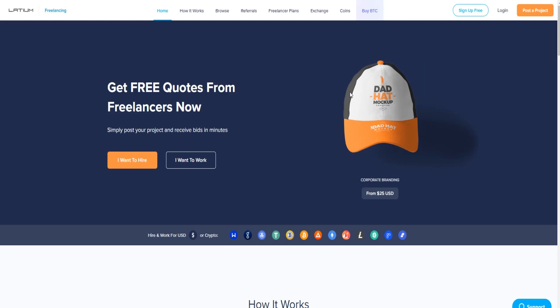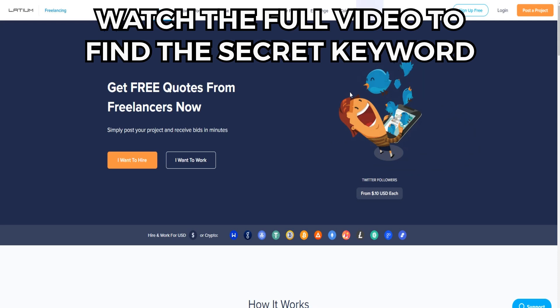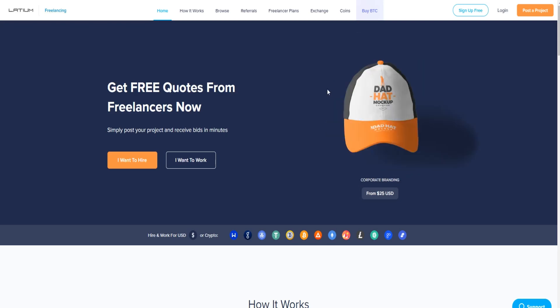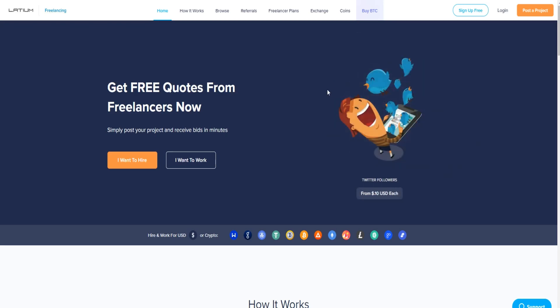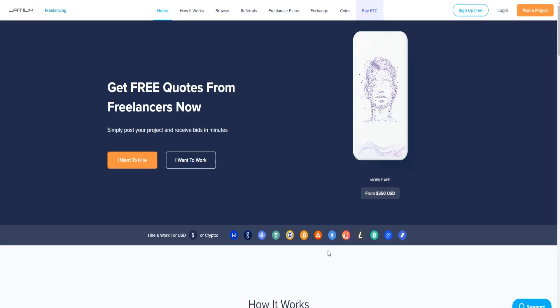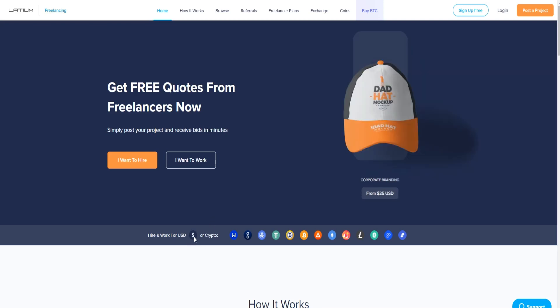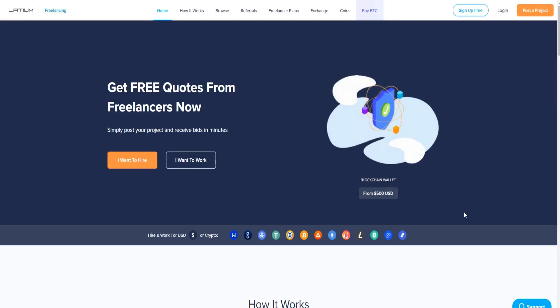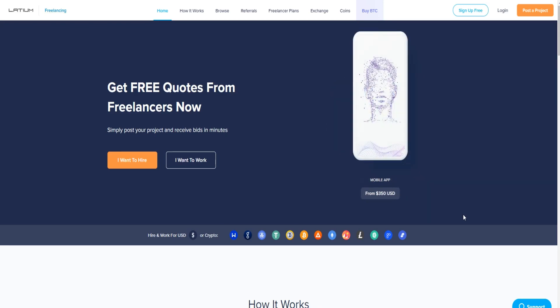Make sure you watch the whole video to not miss any important information. Today's website is called Latium.Arc, and you can access it after watching the whole video so you don't get confused. This website is actually a freelancing platform where you can do simple tasks and get paid. The advantage is that they pay you in free cryptocurrency — Ethereum or other cryptocurrencies — or real US dollars. I recommend choosing cryptocurrency because it's growing and you can make a large amount by doing very little.